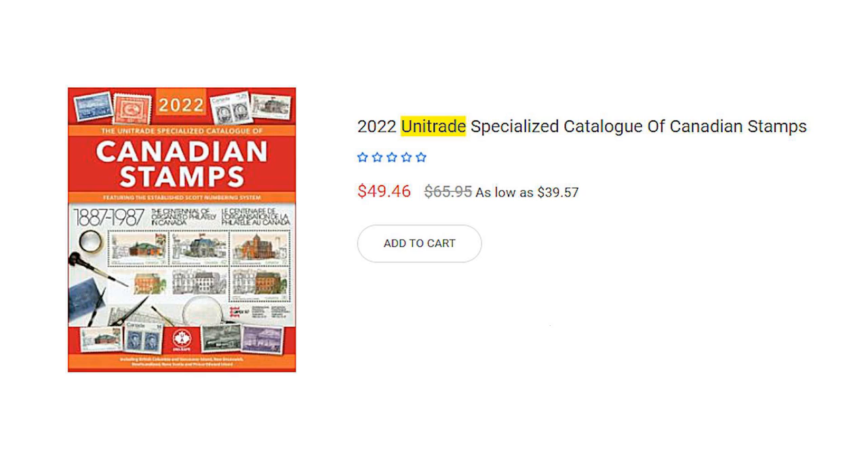Now if you want to get a little more specialized and you're interested in just Canada, there is the Unitrade Specialized Catalog of Canada. It also uses the Scott numbering system but, as the name implies, it is a specialized catalog listing tons of varieties you won't find in the Scott catalog. As you can see from this online ad for Brooklyn Gallery, it's only $49 compared to $100 for the Scott volume that contains Canada.